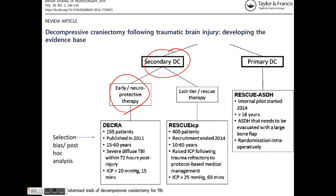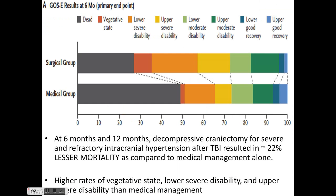Post-hoc analysis of the DECRA trial showed no significant difference between the two groups, negating the deleterious effect of decompressive craniectomy. The RescueICP trial assessed craniectomy as a last-tier rescue therapy for patients with ICP more than 25 mmHg for more than 60 minutes. For primary decompressive craniectomy, an ongoing trial called RescueACUTES is underway.